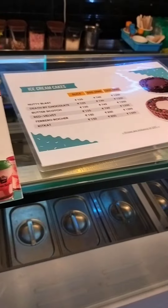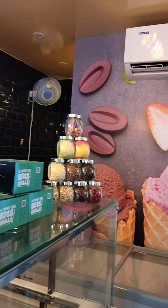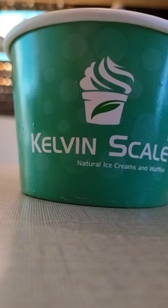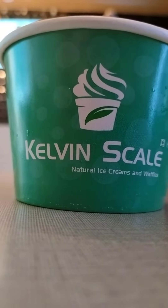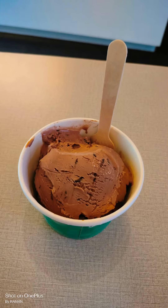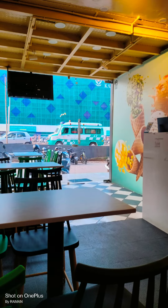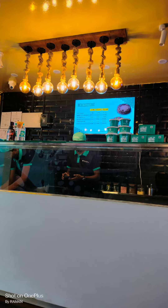They make natural ice creams, and the place is really small but aesthetic. Hope you guys like this video — please do try their ice creams, they are so good. Comment below how was your experience. Thanks for watching and keep supporting my food vlogs and other vlogs on my channel!